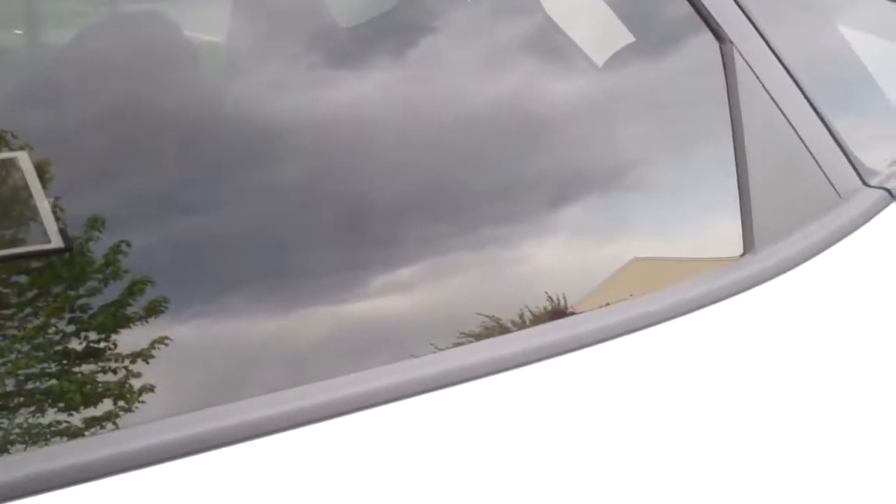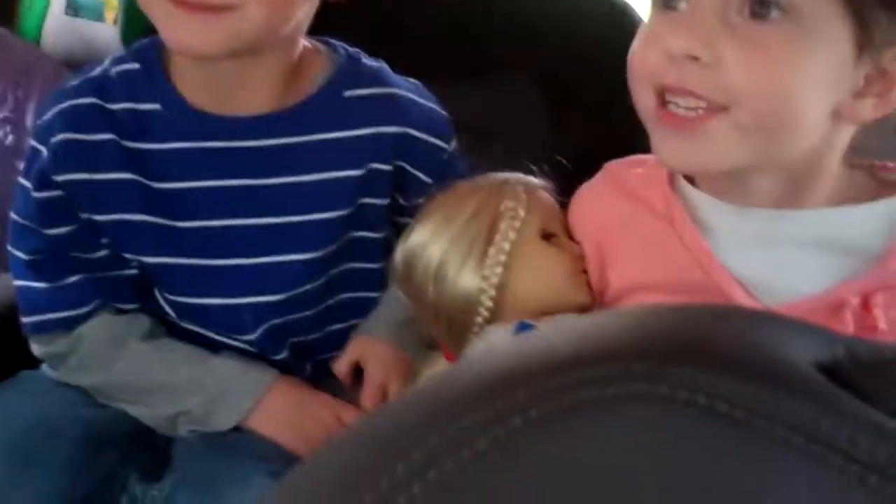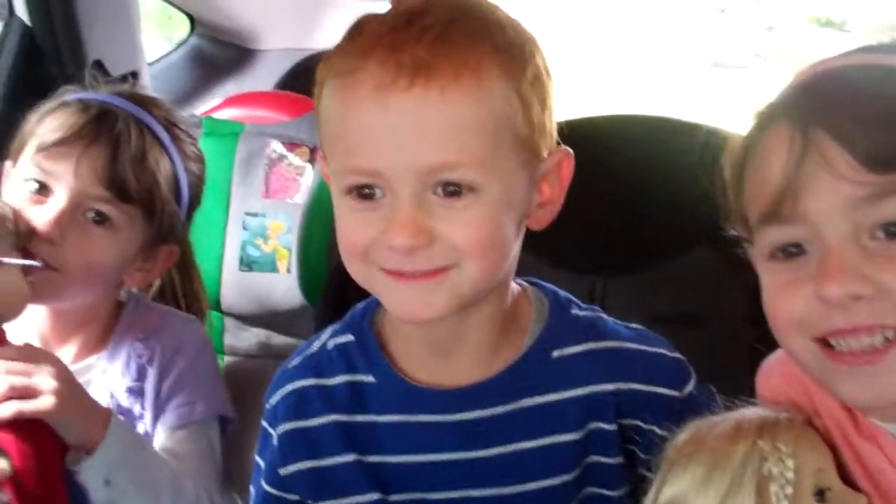And you notice how they have tinted windows in the back there, in case they are fighting or crying or throwing temper tantrums, which none of them do, right? So what is your favorite car everybody? Tucson. That's right. That's the hottest Hyundai.